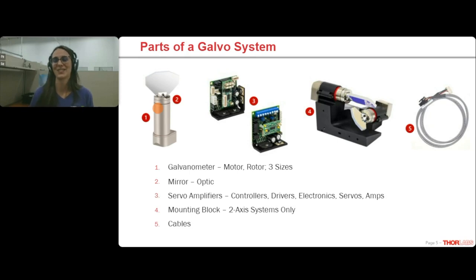The galvanometer motor consists of the wire coil, along with the magnets, bearings, and a position detector. We have three different galvo motor sizes in our catalog currently. It seems like there are more because of the number of mirror sizes and coating options available, but really it's just three for now. The size of the motor you end up with is likely going to be determined by the size of the optic you need and the speed at which you need to move that optic.